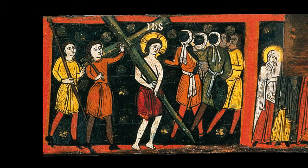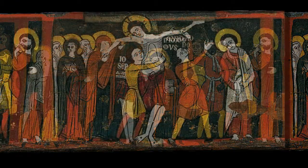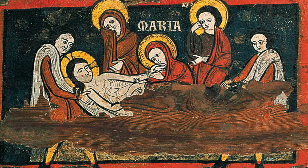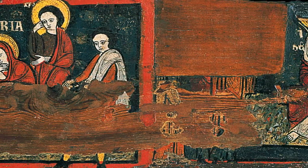In the central frame we see the crucifixion, together with the scene of Judas' repentance, and after this come the descent from the cross and the deposition of Christ's dead body in the tomb. The narrative concludes at the far right with the visit of the three Marys to the empty tomb, where they are received by an angel.